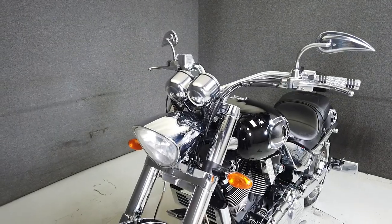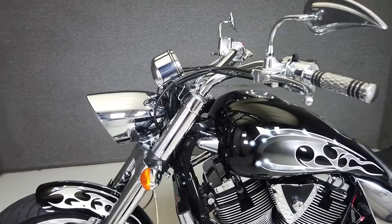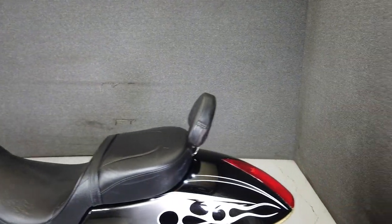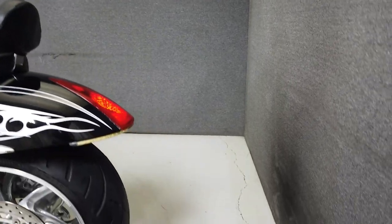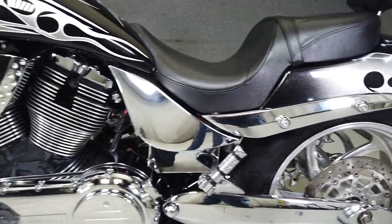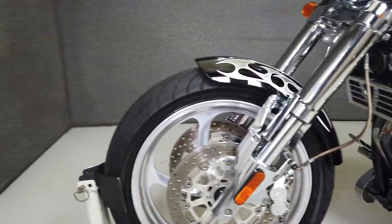This opportunity vehicle is being sold as is. We encourage you to see and hear the bike in person. If you are unable to, we will be happy to do a live inspection via Skype or FaceTime. Please give us a call for more information. We have also purchased the CycleCheck vehicle history report. You can view this report by clicking the link on the right side of the video.